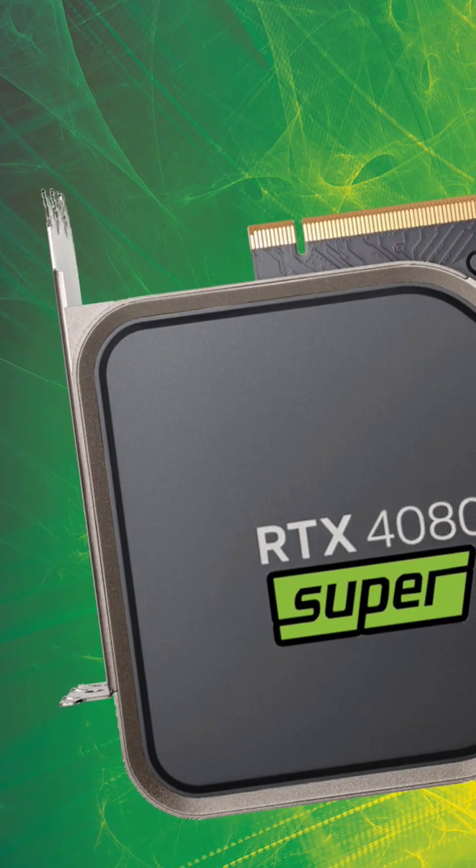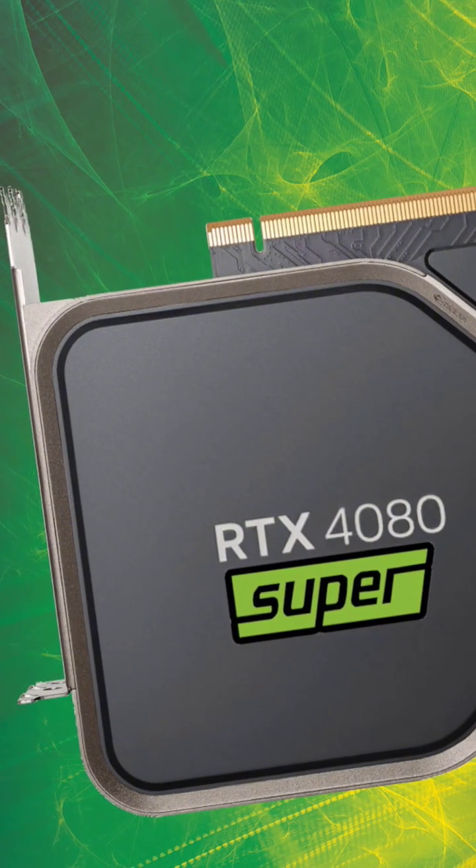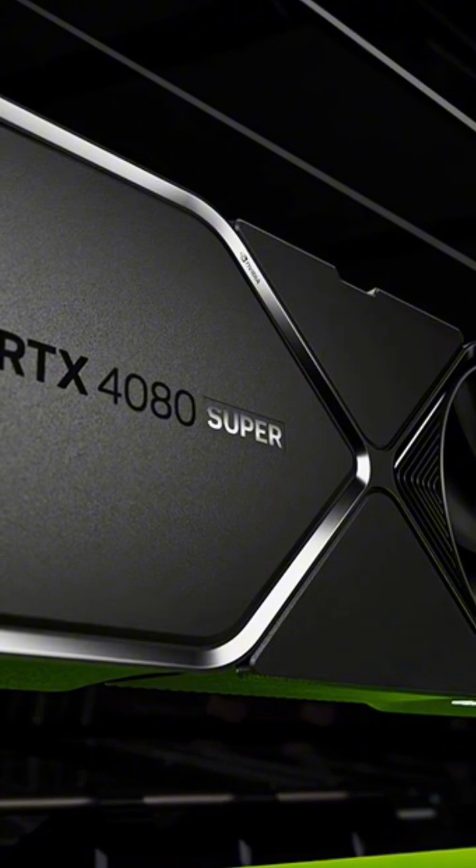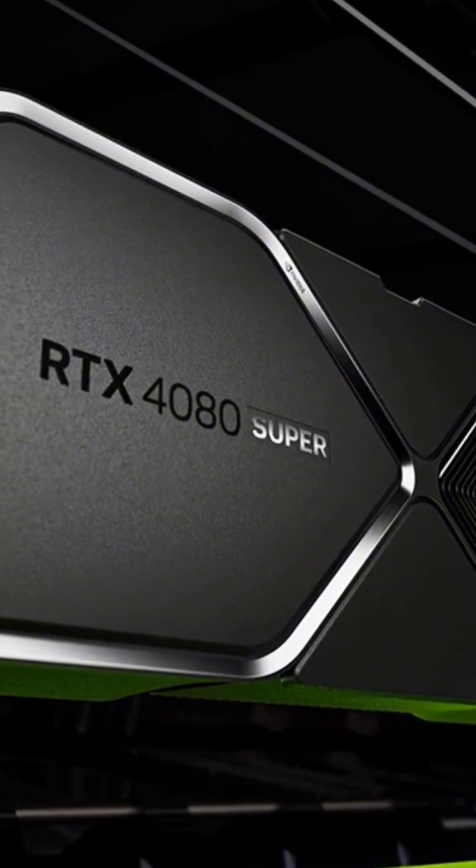First, the RTX 4080 Super. This beast is powered by Nvidia's Ada Lovelace architecture, with 16 GB of GDDR6X memory, ray tracing, and DLSS 3.0.